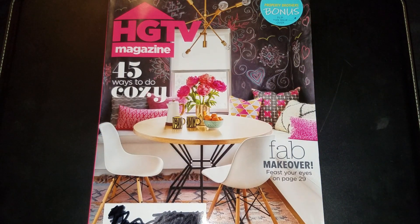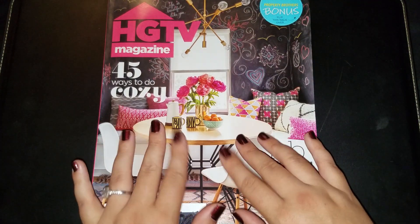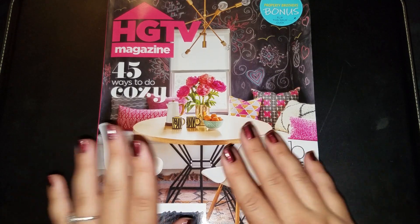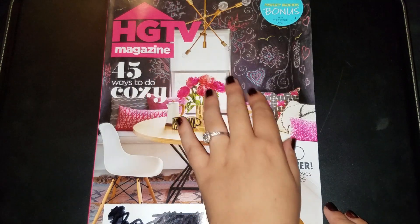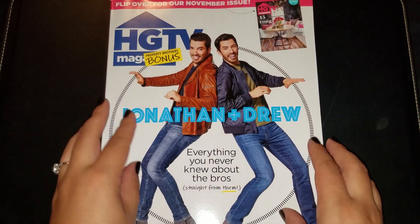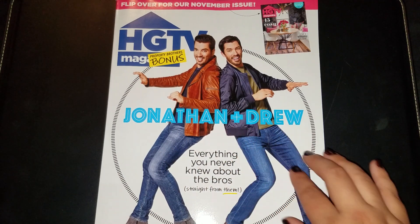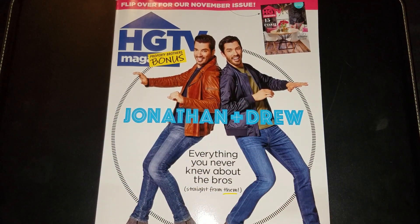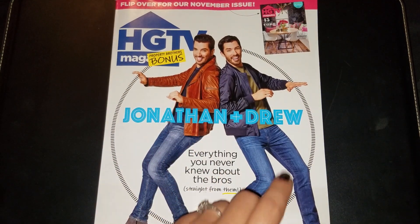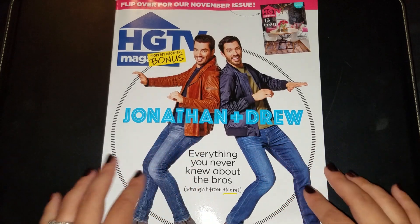Hi guys, welcome back to Fragments of a Simple Life where every video I make is super simple. Today I'm bringing you a soft-spoken magazine video. We have the newest issue of HGTV magazine. Flip it over — it says HGTV Property Brothers bonus: Jonathan and Drew, everything you never knew about the bros straight from them. We'll see if we have time tonight to get to that side, but first I want to start with the actual magazine on the other side.